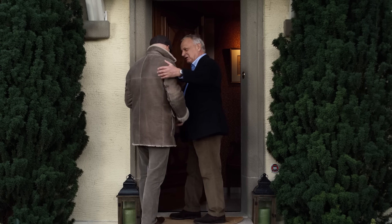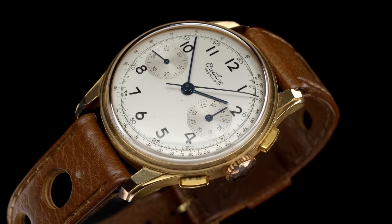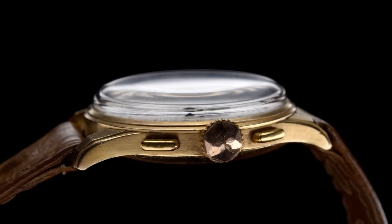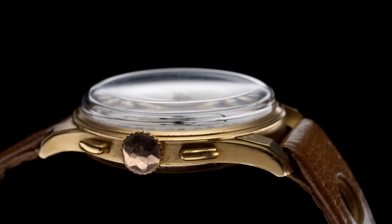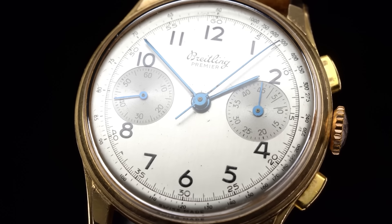Hey George, what a surprise! Before I show you the new collection, let's take a look back. Your father was making aircraft instruments and pilot chronographs. How did the Premier line become so much about style? Willy wanted to turn this tool watch into something people could wear to go out. The watch he dreamed about didn't exist at that time — he had to make it himself.